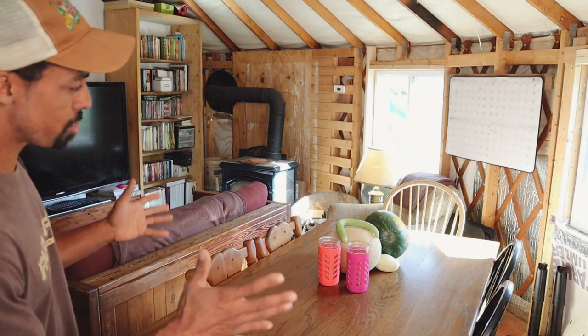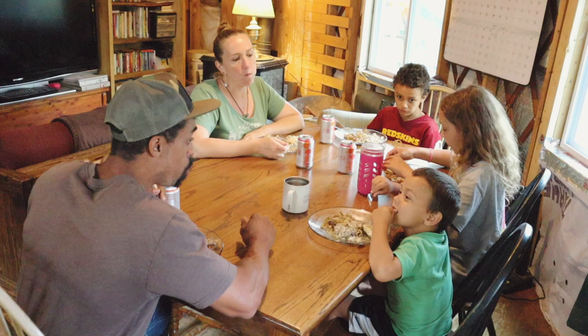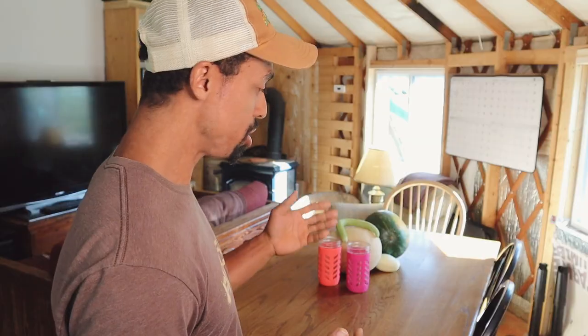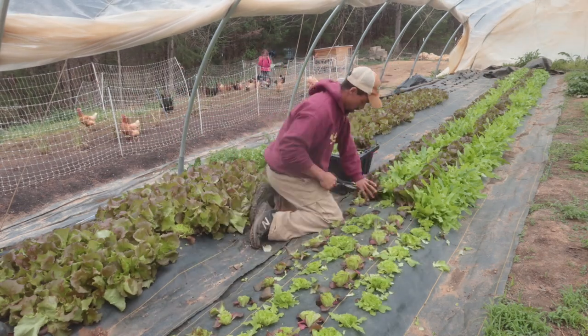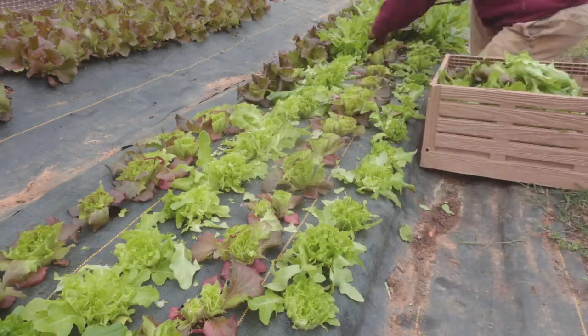This is our dining room area, and our goal as a family is to eat as many meals together as we can. Some days we're actually able to eat breakfast, lunch, and dinner together. We grow a lot of food in our garden, and another goal of ours is to include as many of the foods that we grow in the garden within our meals.